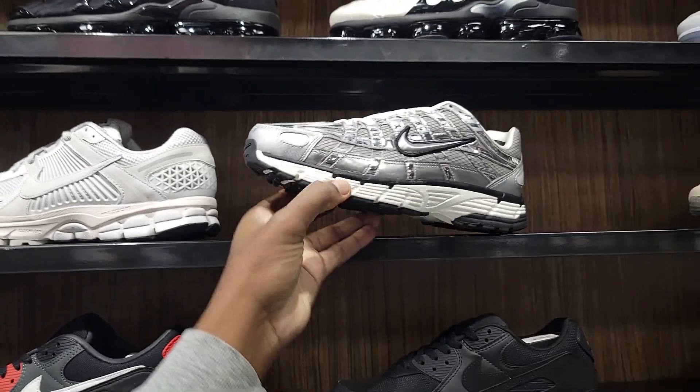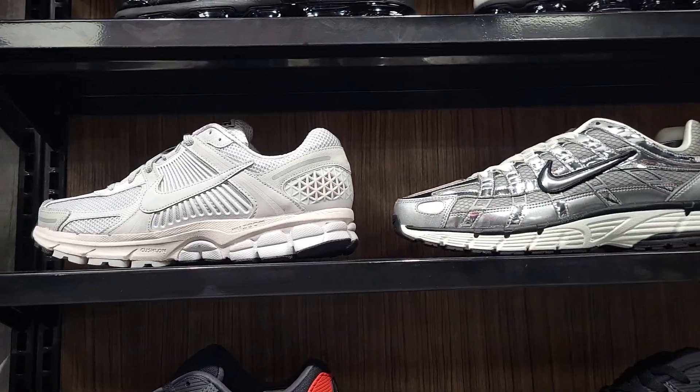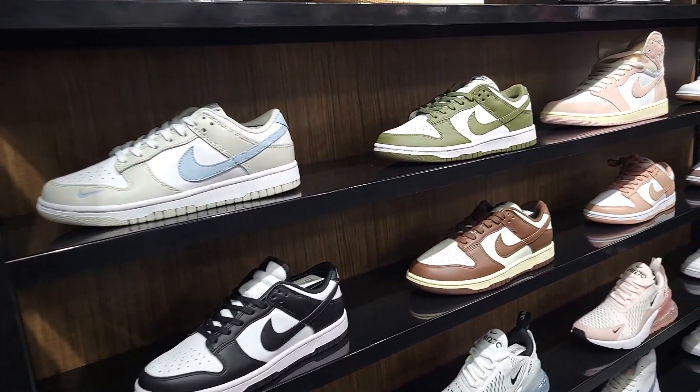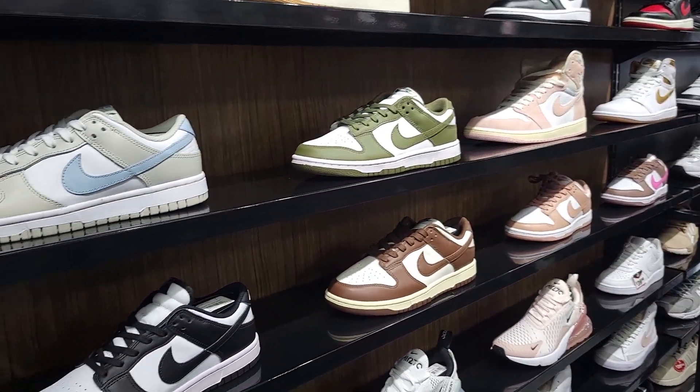Shiny P6000 for $120 next to the popular Romero 5. Give me your thoughts about these. Look at their dunk selection for the women — they definitely have a solid selection here for sure.